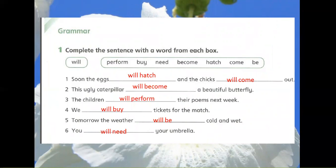1. Soon the eggs will hatch and the chicks will come. 2. This ugly caterpillar will become a beautiful butterfly.